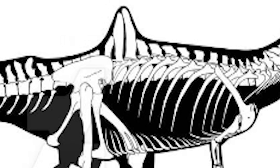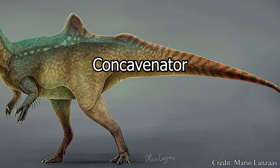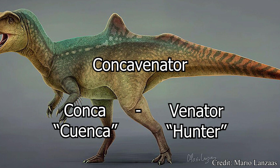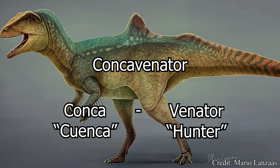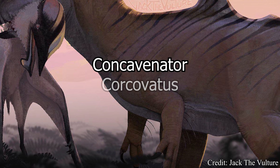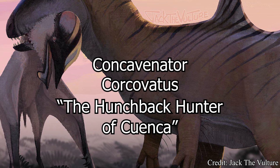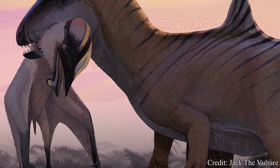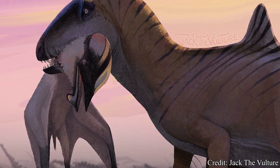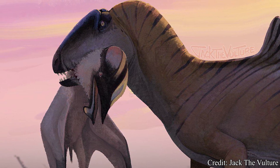The genus name Concavenator stems from Latin, specifically the words conca, translating to cuenca, and venator, translating to hunter — directly translating to Cuenca Hunter. With the addition of its species name, corcovatus, the entire name roughly translates to the Hunchback Hunter of Cuenca. The hunchback and hunter parts are pretty obvious based on its appearance, but the inclusion of Cuenca references where the creature was discovered, in central Spain, near the city of Cuenca.